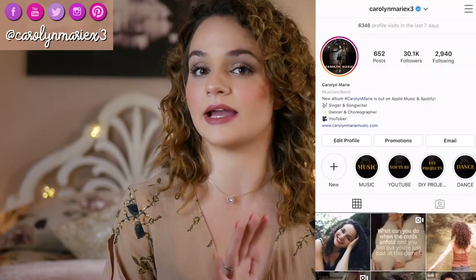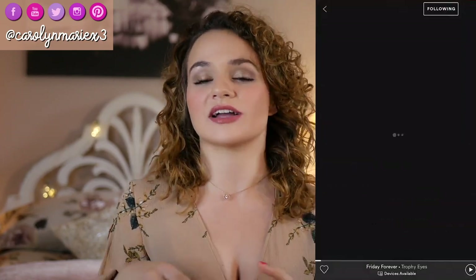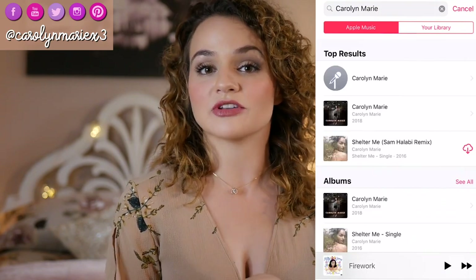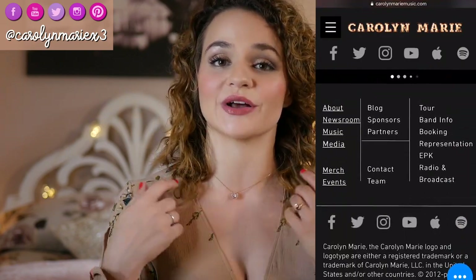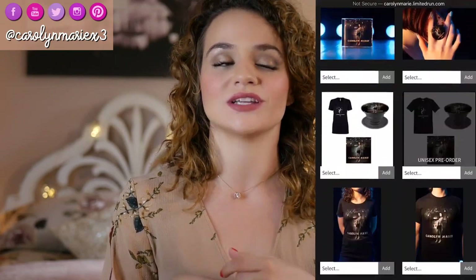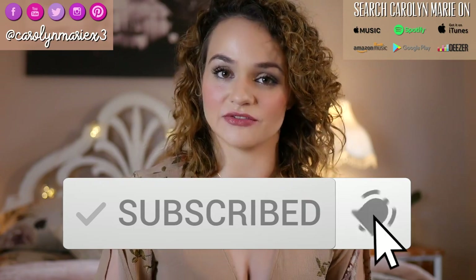If you didn't know, I'm also a singer and songwriter and I have an album out called Carolyn Marie. You can find it on Apple Music and Spotify, or purchase a hard copy at carolynmariemusic.com/store — I'll sign it for you! I also have t-shirts and pop sockets for sale there too. Thanks so much for watching and I'll see you in my next video.